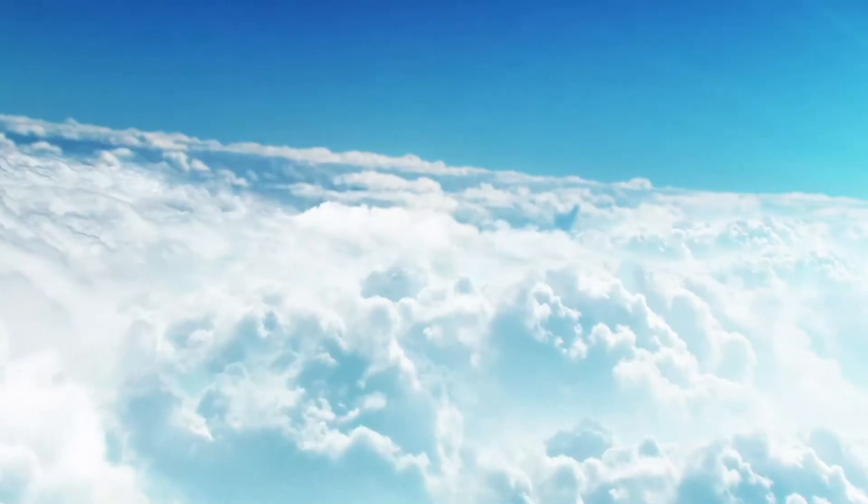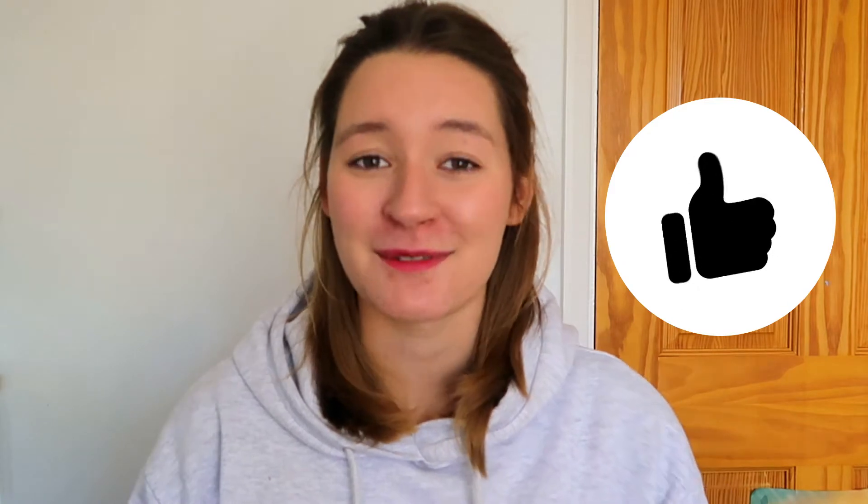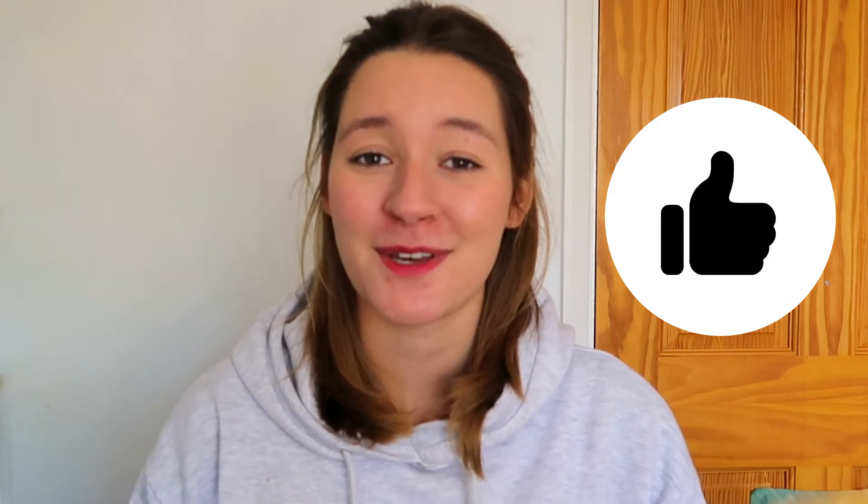Hi guys, today we're going to talk about accommodations — how to pick the right accommodation for you, whether it is student accommodation or private rent. I know many of you are starting university this year, some of you haven't started yet and are still looking for student accommodation, so I hope this will be useful. Please subscribe to this channel if you find it helpful.